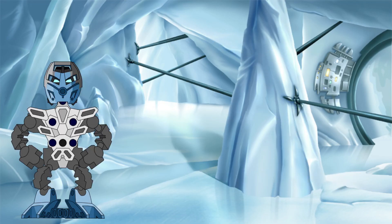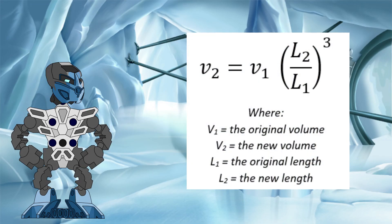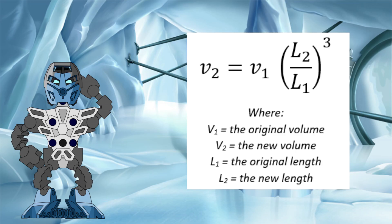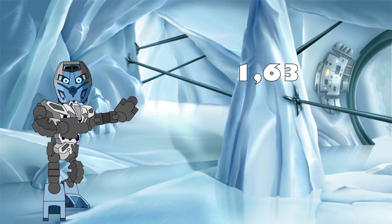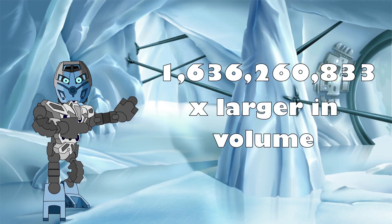But like we demonstrated before, what we really need to know to answer this question is the factor by which the volume changed. To work that out, we can use this equation, which some of you may recognise from my previous Mass of a Toa video. This equation does include the original volume, which is actually very hard to calculate without the actual set due to its complex shape. However, we don't actually need to know it. What we really care about is the last section of the equation, which tells us the factor by which the original volume increases to get the final volume. Plugging our original height into L1 and our final height into L2, we find that the new volume of the Rahi Nui at the end of the battle would be a staggering 1,636,260,833 times larger than what it originally had.